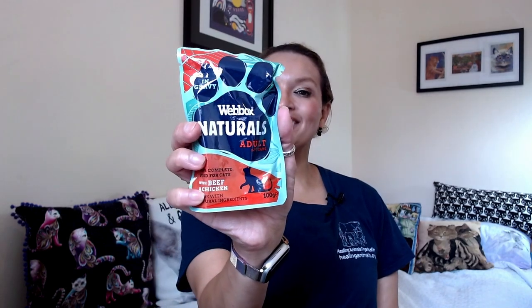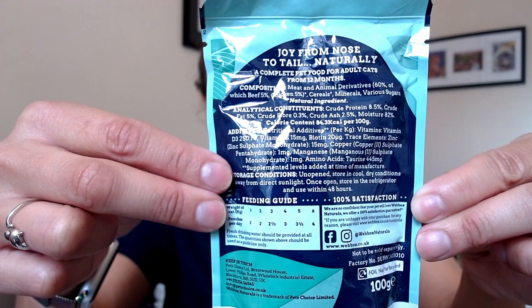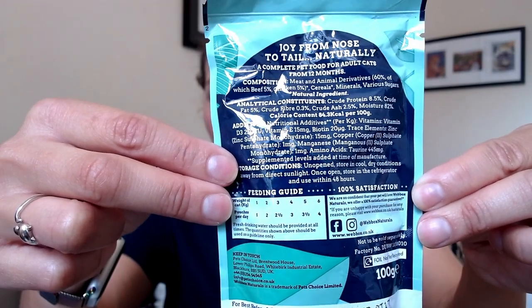One is moose with turkey, the other says it's with beef and chicken. Both say they are 100% complete cat foods. This is the composition for the cat food.